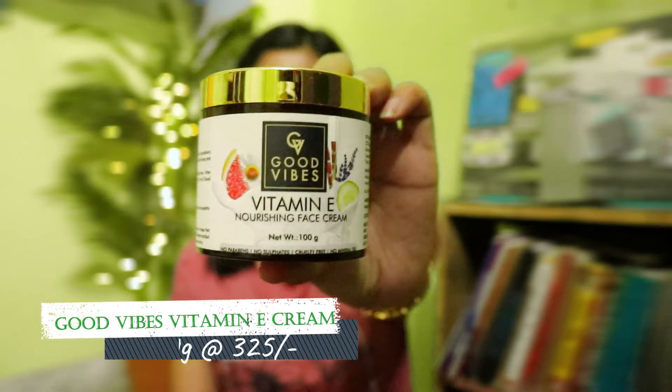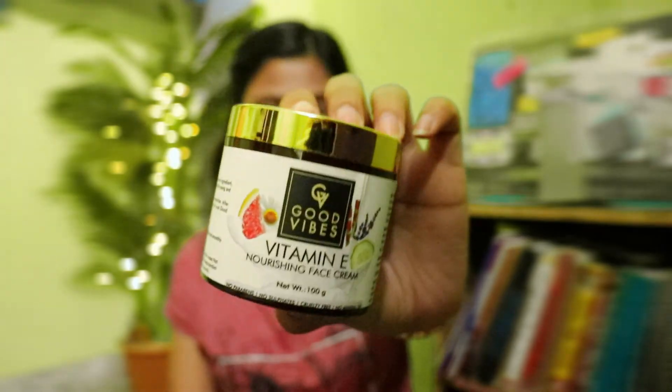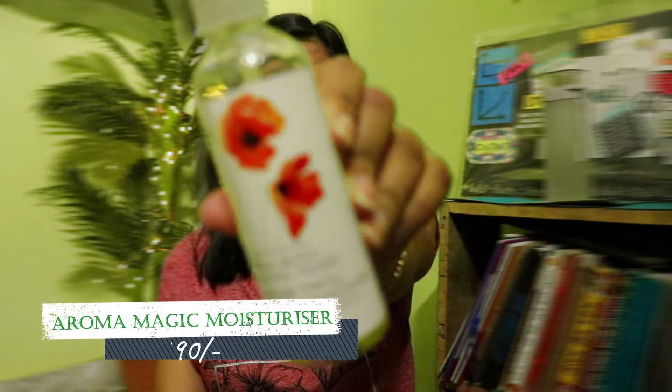For moisturization, this baby does all the job — this is Good Vibes Vitamin E Moisturization Cream. It gets absorbed so quickly and it is very moisturizing yet non-greasy; it doesn't leave that sticky feeling. That's great, and it's even amazing for oily skin.